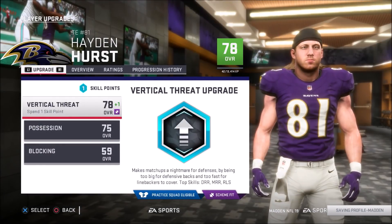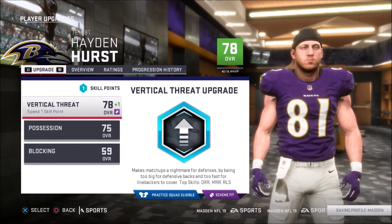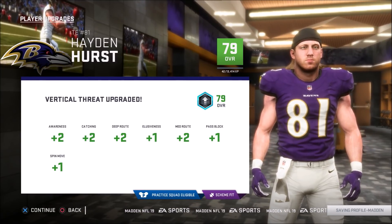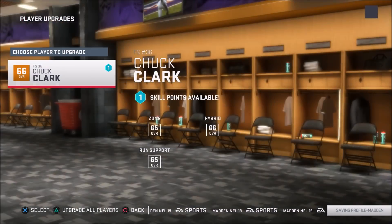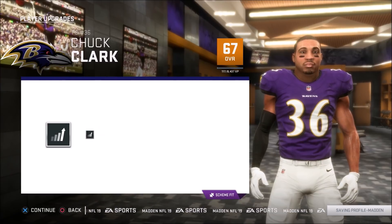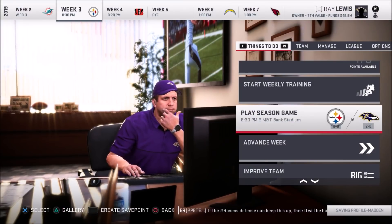After the week, Hayden Hurst has a skill point. He's more of a vertical threat anyway, so we're going to continue with the vertical threat and scheme fit. That gives him two awareness, two catching, two deep route, two medium route, and loosens his pass blocking with a spin move. Then Chuck Clark — he's developing pretty well, only a 66 overall but getting some time and looking pretty good. We'll go with the hybrid upgrade: two awareness, two zone, plus press coverage. That works out nicely.